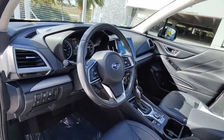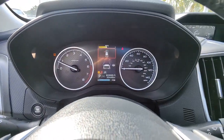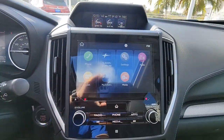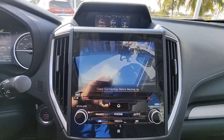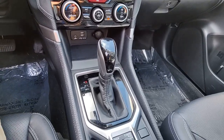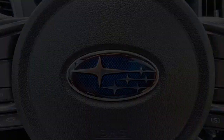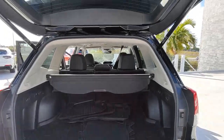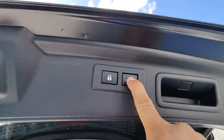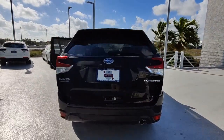Feel eager for adventure in this well-equipped Forester. Treat yourself to a test drive today. Our staff will toss you the keys and give you an outstanding customer experience. We'll see you next time.